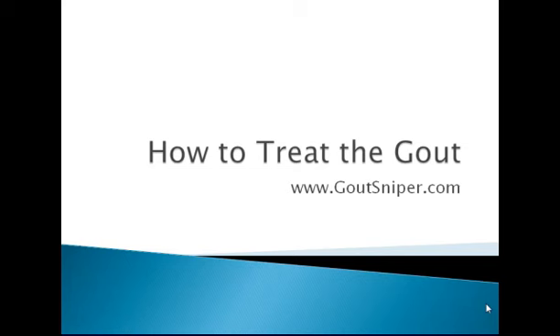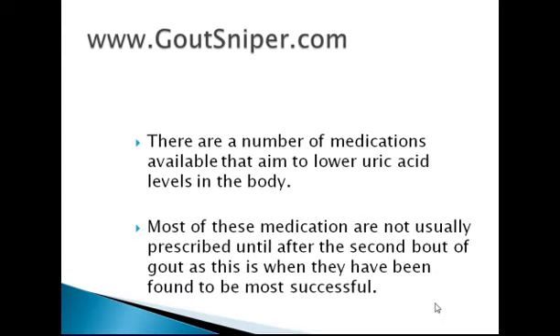How to treat your gout. There are a number of medications available that aim to lower uric acid levels in the body. Most of these medications are not usually prescribed until after the second bout of your gout, as this is when they have been found to be the most successful.